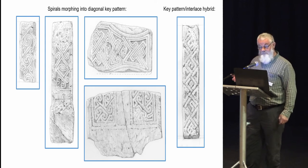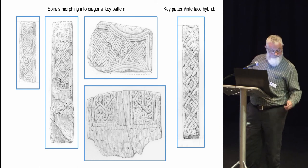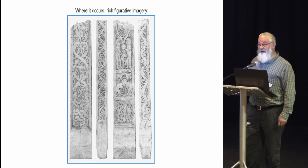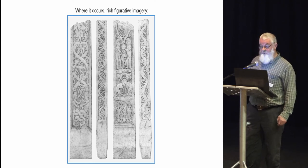We have spiral morphing into diagonal key pattern, and angular key pattern morphing into lace hybrid forms. Where we do have figurative imagery it is quite rich, interesting, and clearly with presumably biblical significance and biblical meaning.